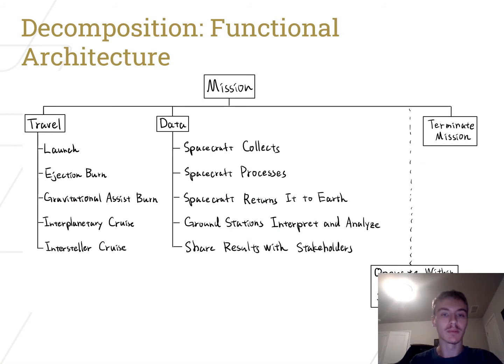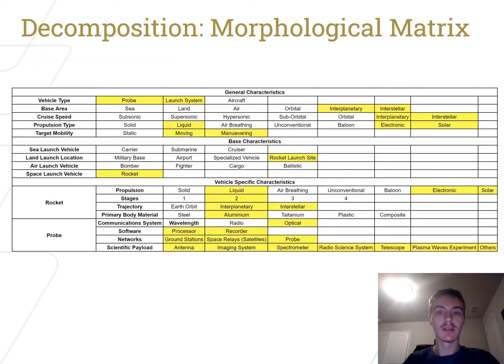The decomposition of our probe covers the launch through interstellar cruise travel section to data collection to the termination of the mission. The morphological matrix helped us characterize our probe as well as the launch vehicle. We determined that aluminum was the ideal material for the majority of the probe, with one exception being that carbon fiber will be used for hard point attachments on the outer hull of the probe.